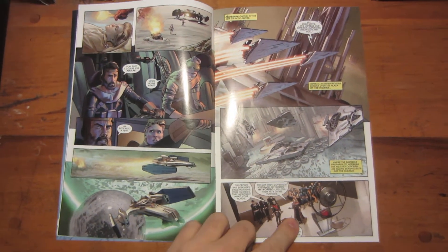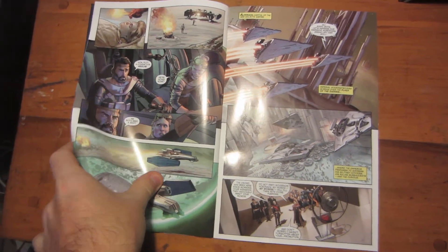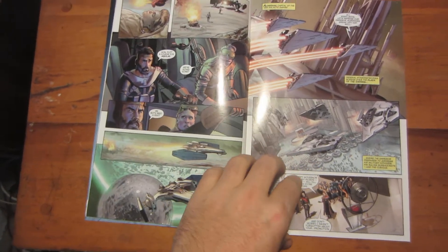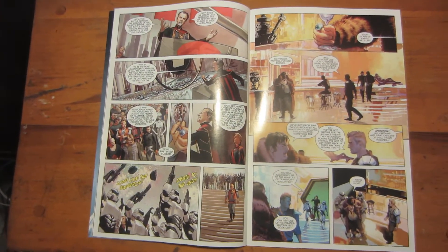Then you have the Emperor here. This is Alderaan, and the story actually starts on Utapau. Of course, Utapau was brought into Episode 3, but it's nothing like the Utapau in here.